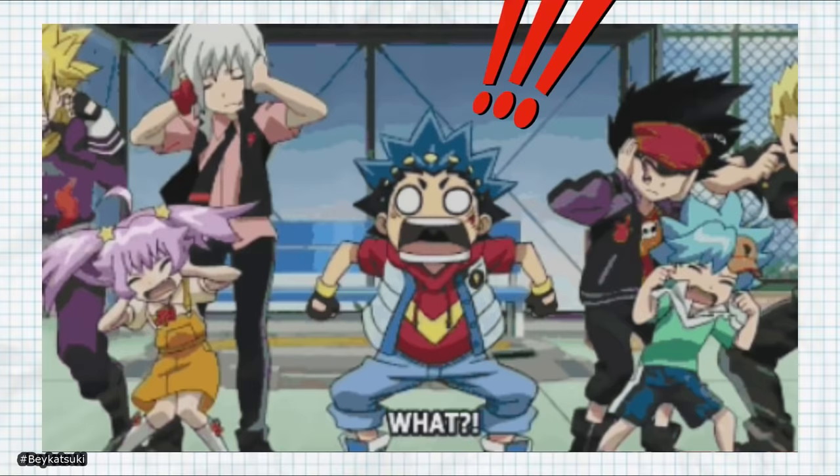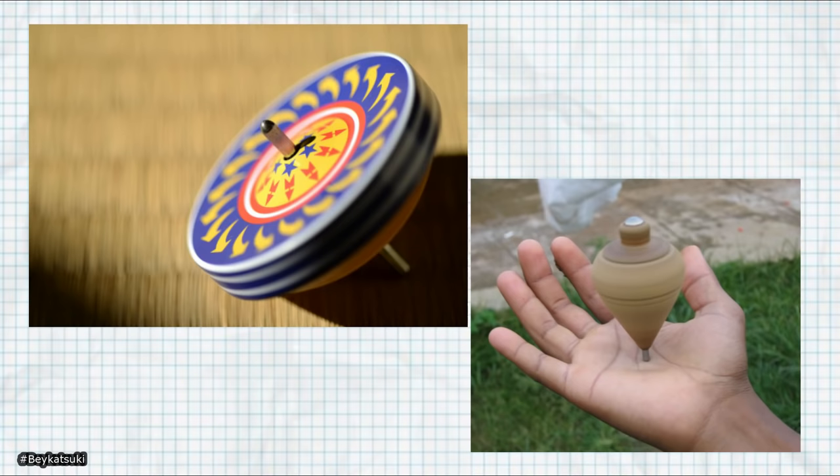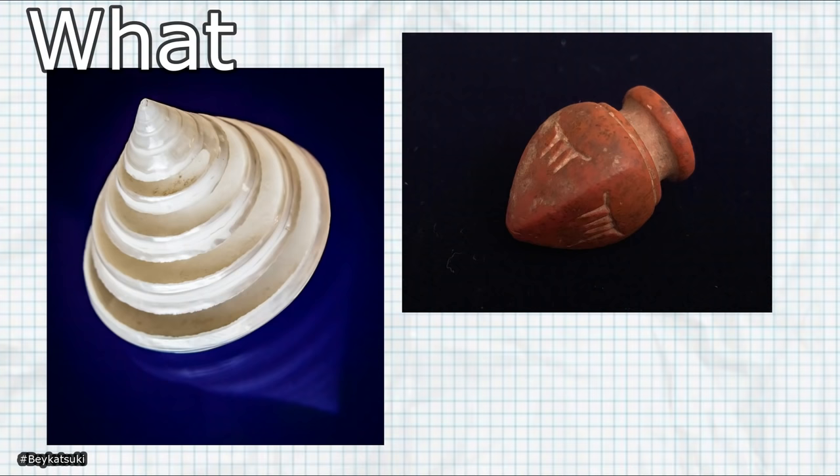You think blading on a cloth is weird? Well, the first Beys — B-A-I-S — are referred to worldwide as spin tops and in Japan as Koma. They date back over 300 years and were actually spun on cloth arenas. In fact, the oldest form of Beyblades or spin tops date back over 6,000 years.